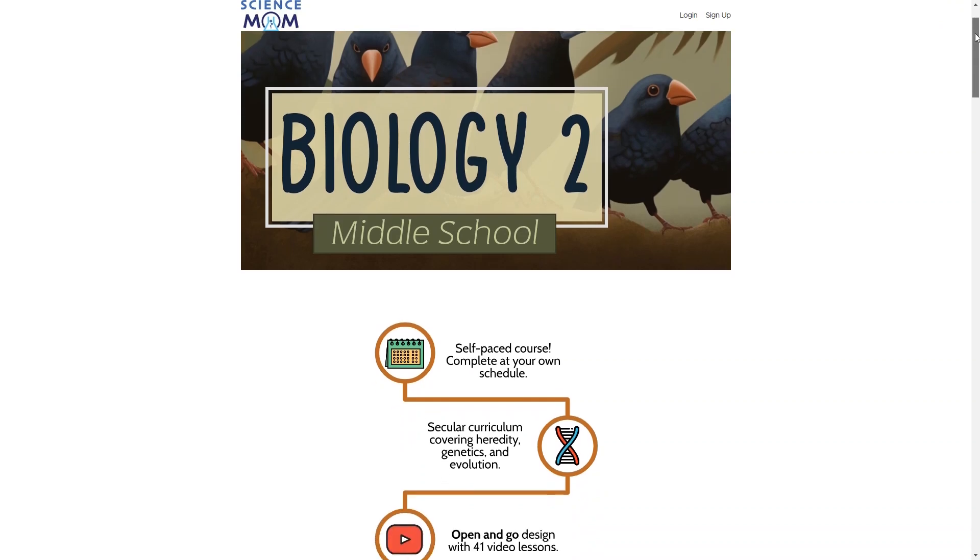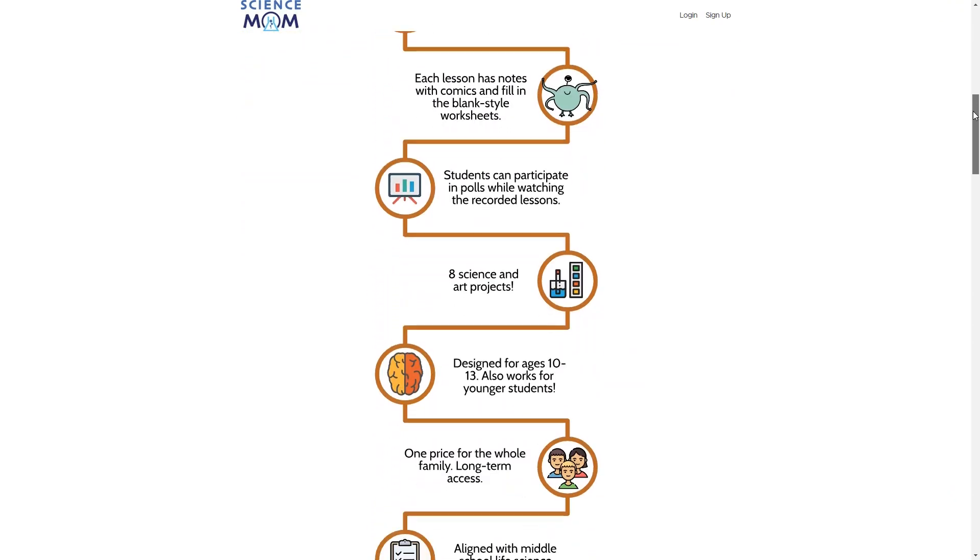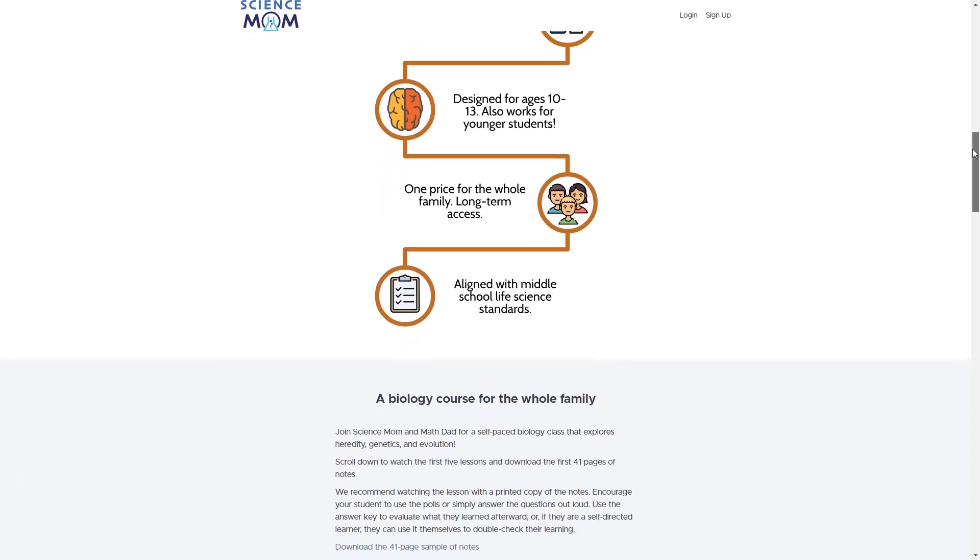Each course is self-paced with over 40 lessons, including videos, printable worksheets, and projects. The courses are secular and use an open-and-go design that requires minimal preparation and supervision.